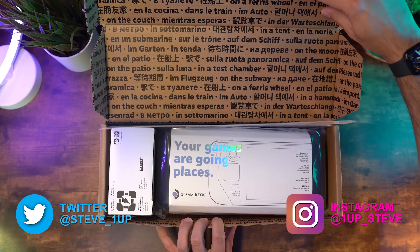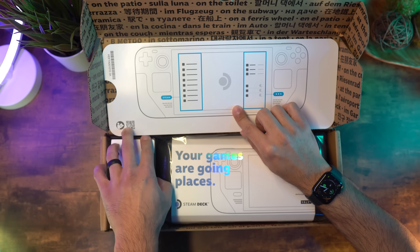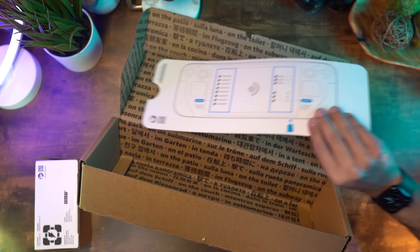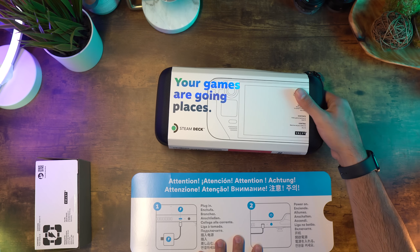Hey everyone, Steven here, and I finally got my hands on a Steam Deck. This is a first impressions video after spending roughly two weeks with it. I wanted to get one when they launched, but between delays and orders and wanting to see how Valve would support the Steam Deck, I decided it was best to just wait.